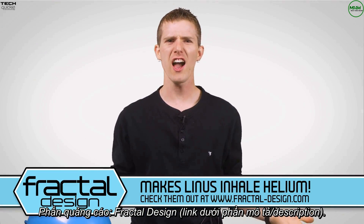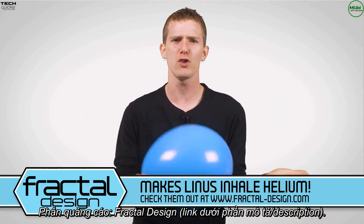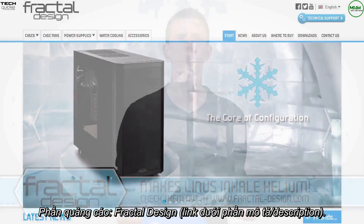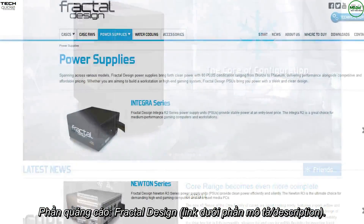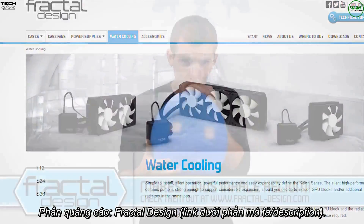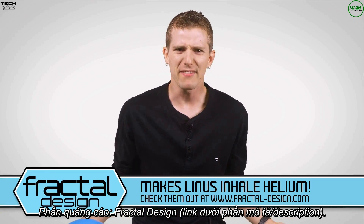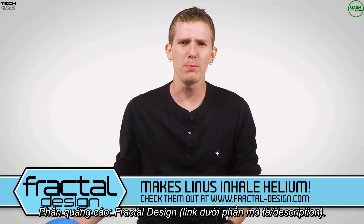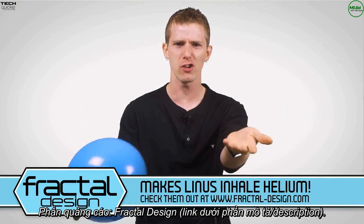Speaking of mean — Fractal Design is back, buying up all of my advertising inventory for the sole purpose of making me do stupid crap on camera for you all, instead of talking about the great quality and clean Scandinavian design of their PC cases, power supplies, and cooling products. Mind you, I don't know who to be mad at at this point, because it was you — not Fractal — who posted the sponsor spot on helium on their Facebook page. Thanks a lot, guys.